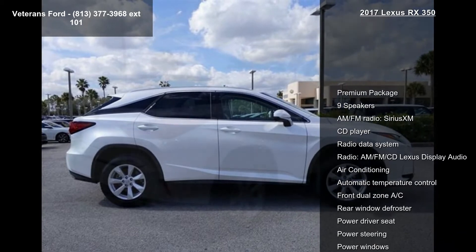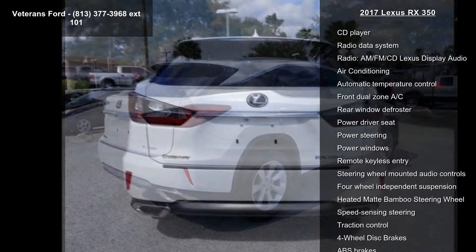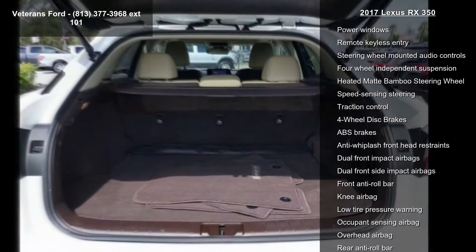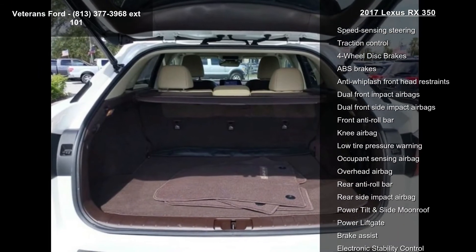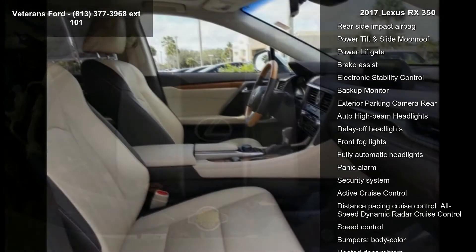Premium package, 9 speakers, AM FM radio, Sirius XM, CD player, radio data system, AM FM CD Lexus display audio, air conditioning, automatic temperature control and front dual zone AC. A test drive is waiting for you.